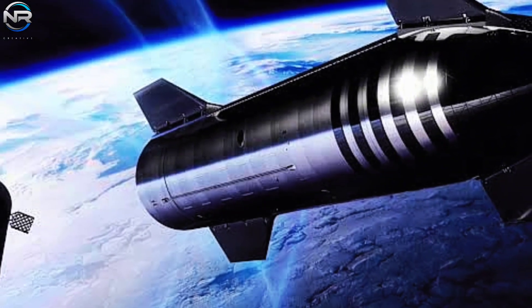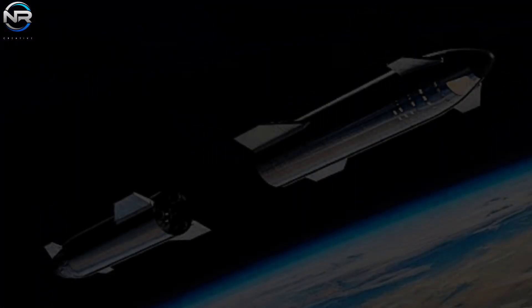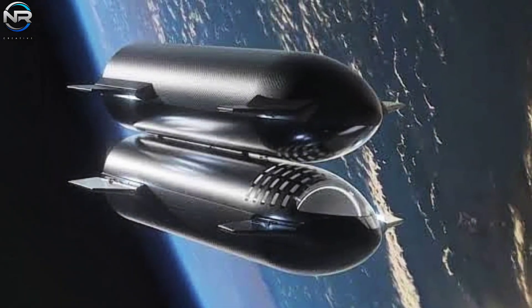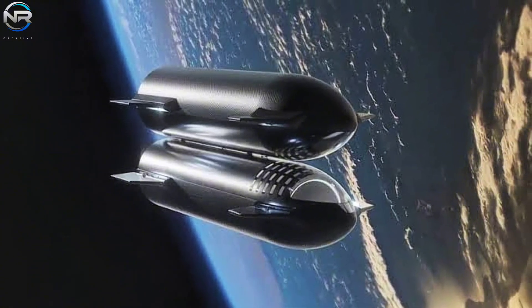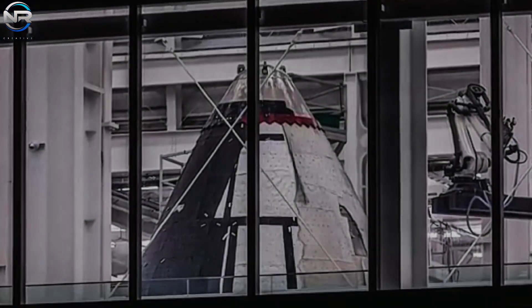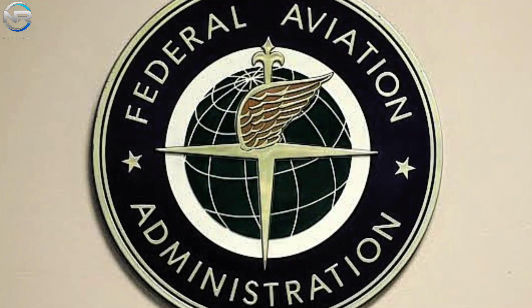Thus, when precisely is this momentous test anticipated to occur? Considering space's current trajectory, the earliest feasible time frame for a Starship-to-Starship refueling demonstration is projected to be late 2025, despite the fact that the requisite hardware could be finalized in merely a month or two. SpaceX is currently manufacturing numerous new rocket components, ensuring that hardware supply will not hinder progress. Regarding regulatory obstacles, especially FAA launch licenses, SpaceX does not harbor significant concerns. The FAA has recently authorized a maximum of 25 Starship launches annually.